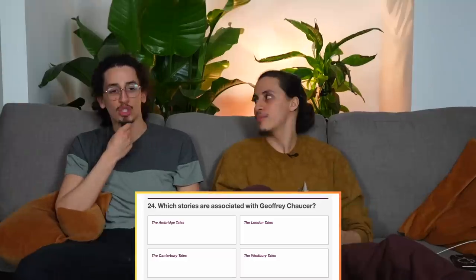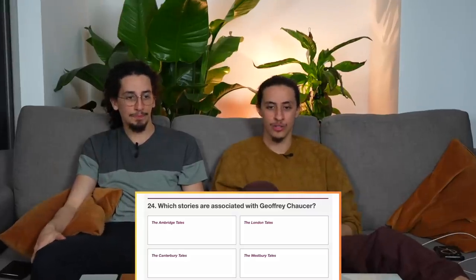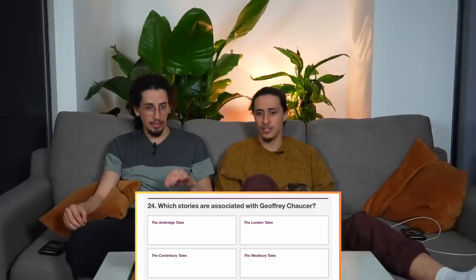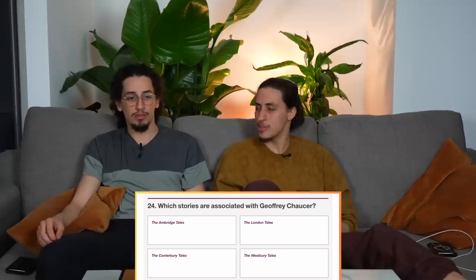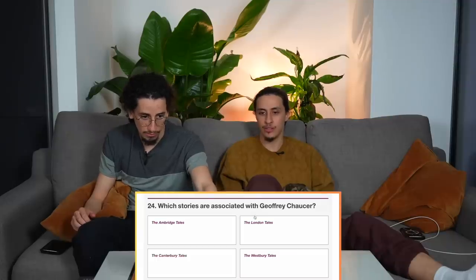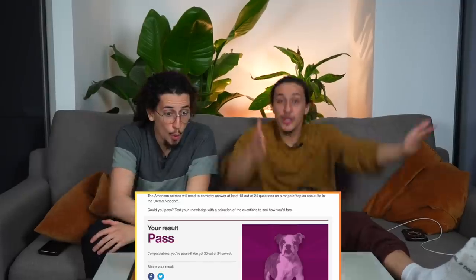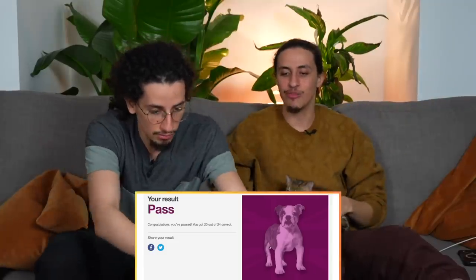Last question — for our red passports to hold value, for us to understand what it means to be British. Which stories are associated with Geoffrey Chaucer? Options: the Umbridge Tales, the London Tales, the Canterbury Tales, or the West Re-tales. Umbridge and Westbury don't exist — it's the Canterbury Tales. Final answer! Let's click and see results. Pass! Winner winner chicken dinner!